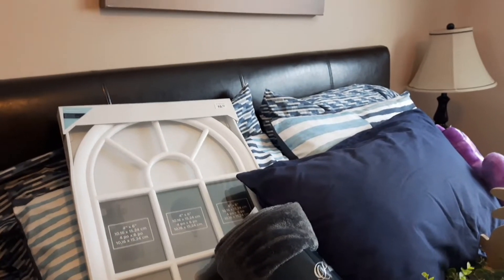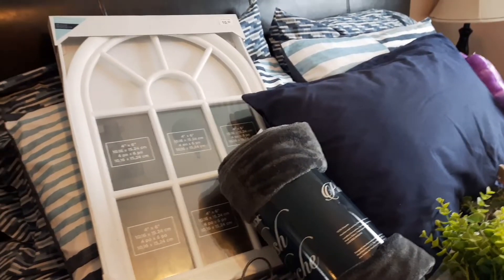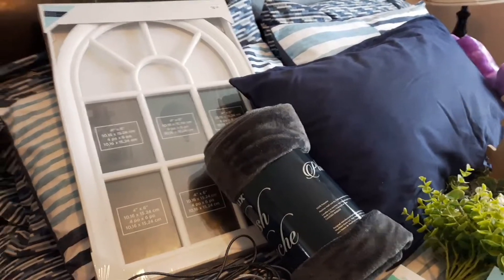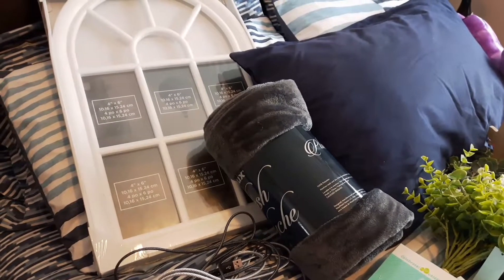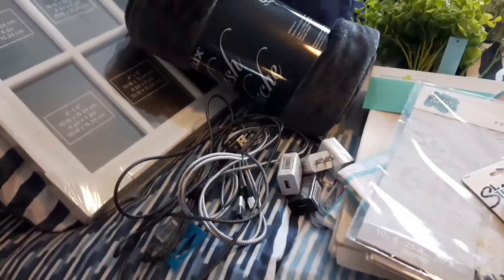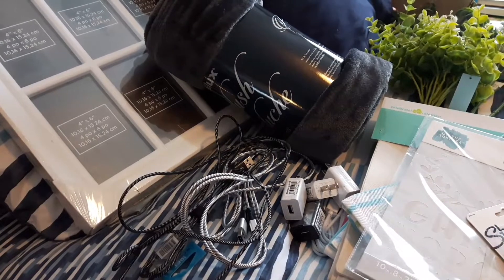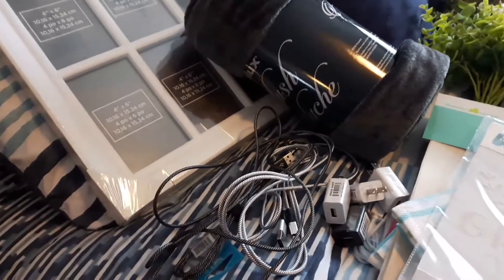I also picked up a really nice fluffy gray blanket to go in my living room. We have a lot of brown and tan in there, so I'm just changing it up a little bit. Our blanket that we normally use has seen better days. The other thing I picked up is a lot of cables — we need cords in this house like crazy, the micro size, long cords, and the adapter for the wall.